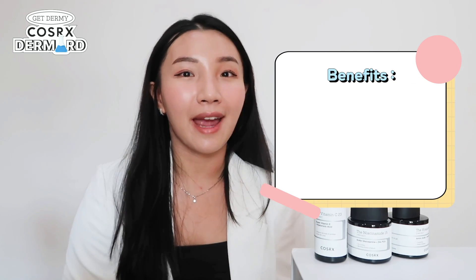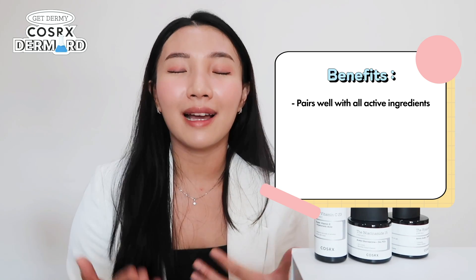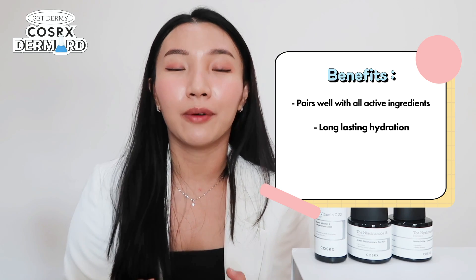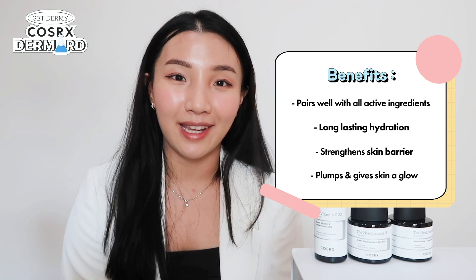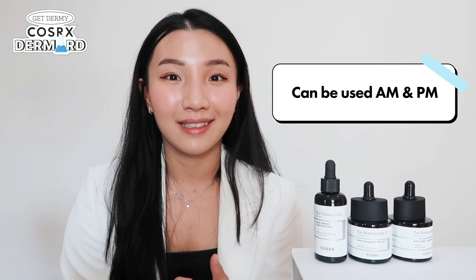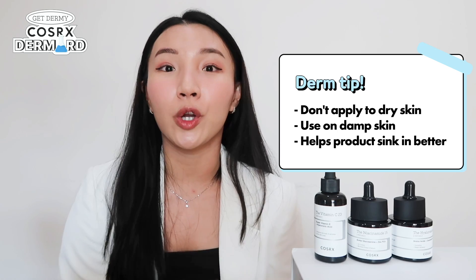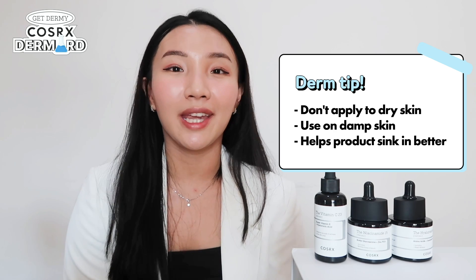One of the best benefits of hyaluronic acid is that it pairs well with any type of active ingredients. It gives you long-lasting hydration, helps strengthen your skin barrier so it can retain moisture more efficiently, and will keep your skin plump and glowy throughout the day. It's a stress-free and versatile ingredient you can use both day and night. One quick tip: a lot of people make the mistake of applying skincare products on dry skin — apply to damp skin instead, as it helps the product sink in better.